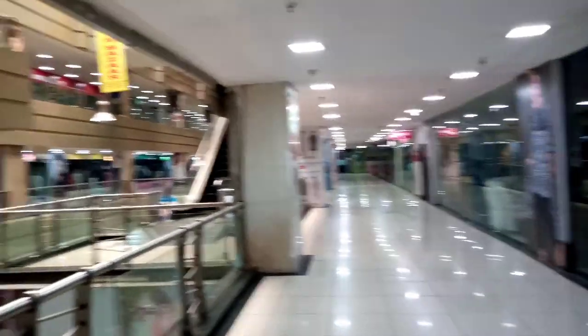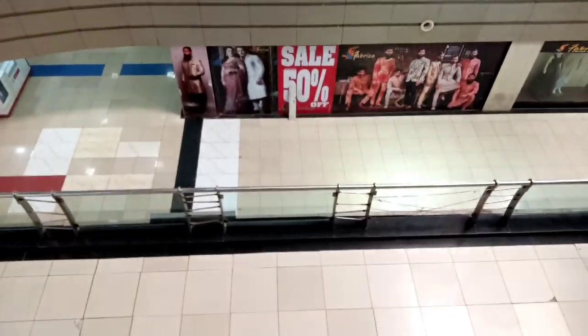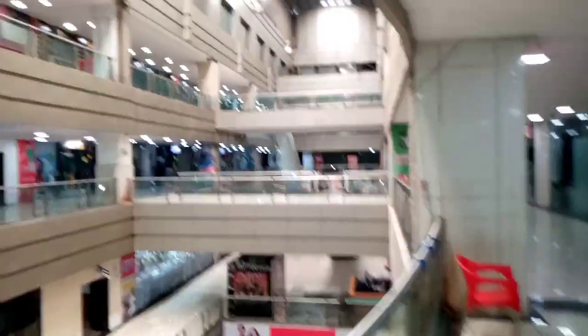Now we have a second floor in D50, and a third floor in D50 as well. The photo display is full here. Look at this — we can see that the display is shown here.